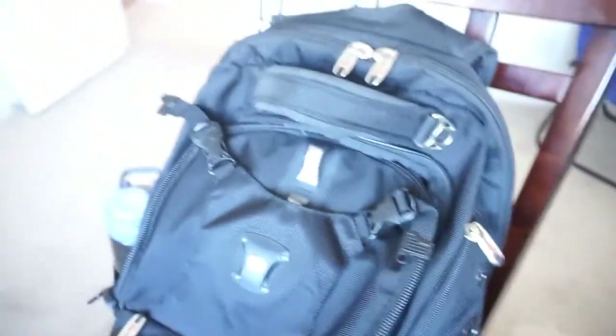I had somebody ask me the other day, so I decided to do a video on what I carry with me on a day-to-day basis. I've got my backpack next to me, which explains the chair. I'll start there — this is my backpack.